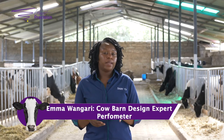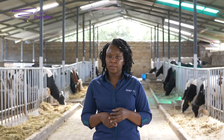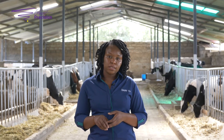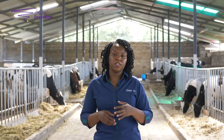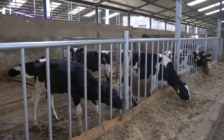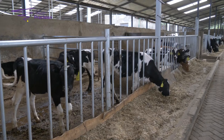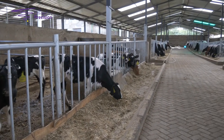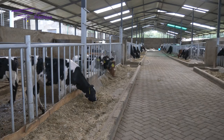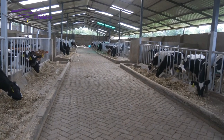Cows are very delicate animals and they react to changes in temperature. They can survive from negative five degrees, but when temperatures go beyond 15 degrees they start to recognize that the temperature is going up. Their body processes indicate that they need to cool themselves. So a complete roof is very important so that we can keep temperatures down, and the energy she would have used to cool herself will now be used to produce milk.